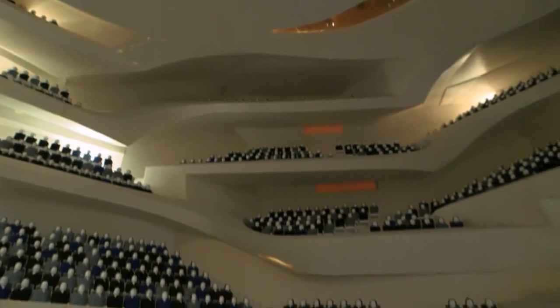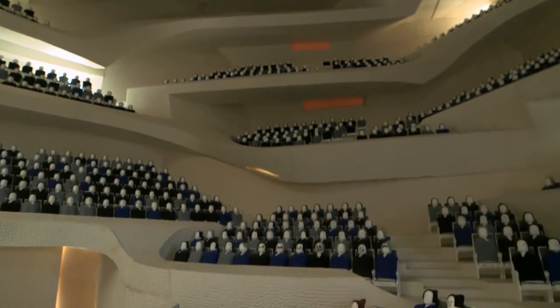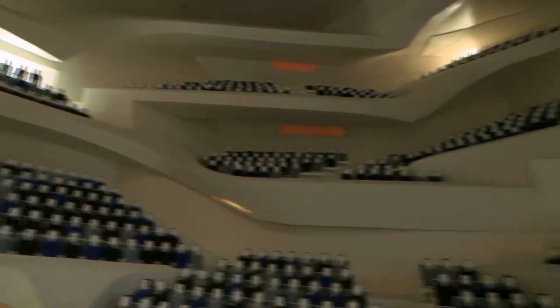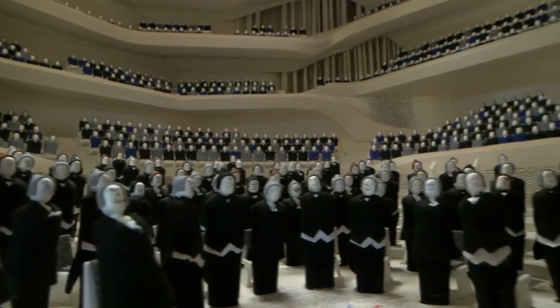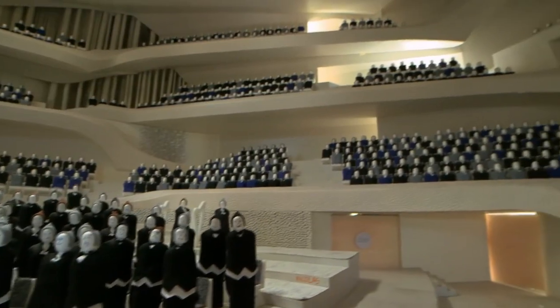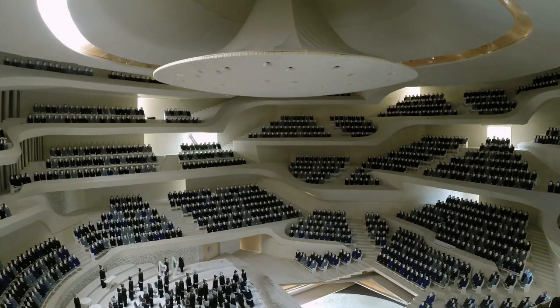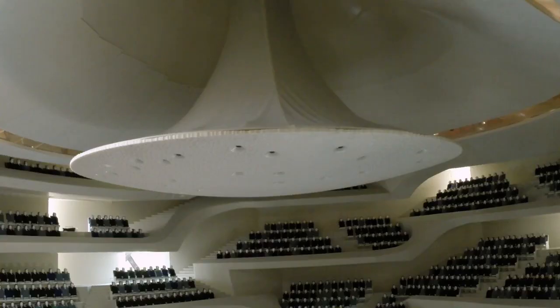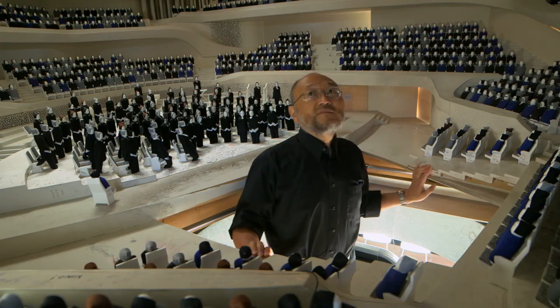This model took six months to build. Every detail is accurate, even the tiny felt hats on the 2,100 model people, which absorb sound in a similar way to hair. One of the most important purposes of this one-tenth scale model with actual sound is to detect detrimental echoes — any unwanted echoes that could ruin a concert.